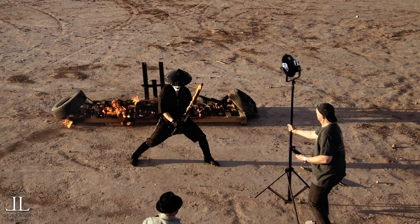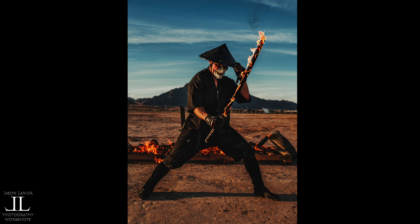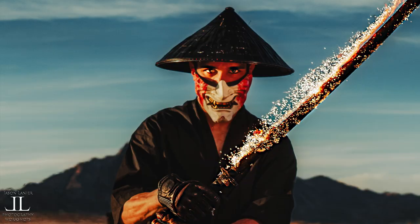It was honestly great using a light for this shoot that didn't require a modifier, and the reason for that is because a modifier could honestly be flammable, so for that I loved using the AOS 2.